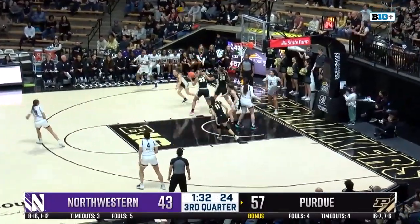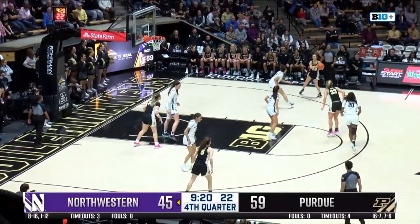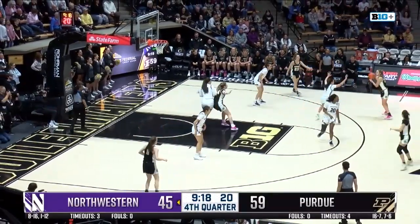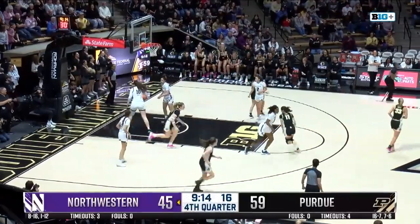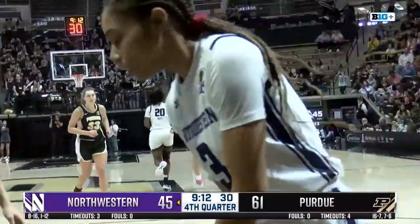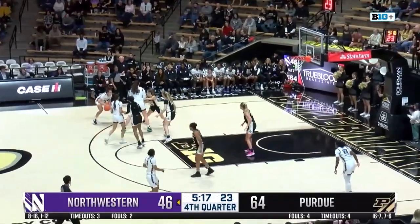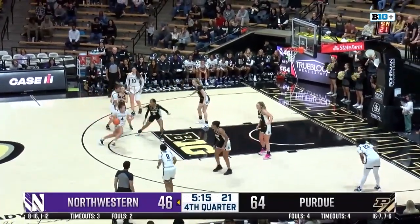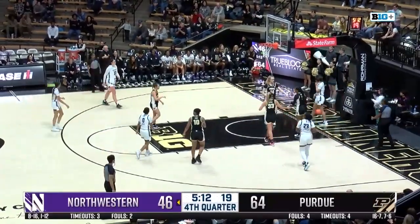Now Northwestern speeding things up, lob to the inside, and sent back by Woltman. Phenomenal in this last stretch, holding opponents to just 25% from distance. A nice little turn from Kaitlyn Harper — we were here in Mackey Arena against IU and she was called for travel three different times. And a nice block by Jayla Smith.